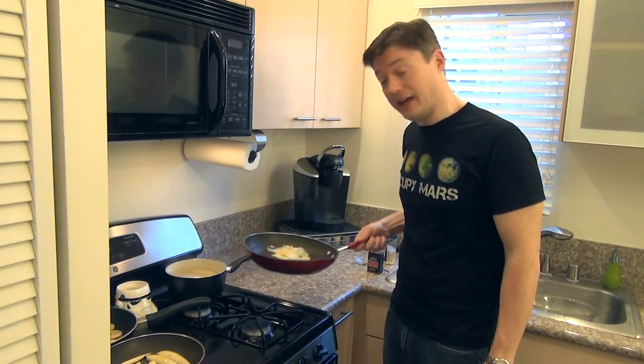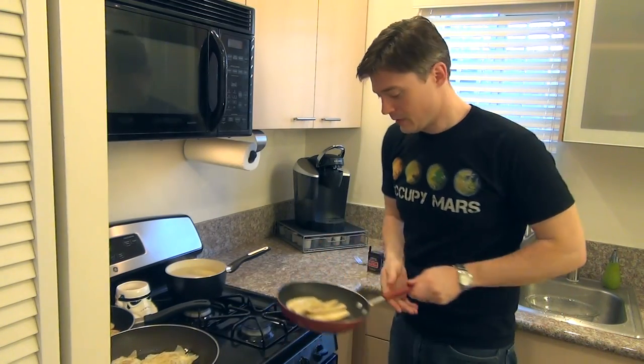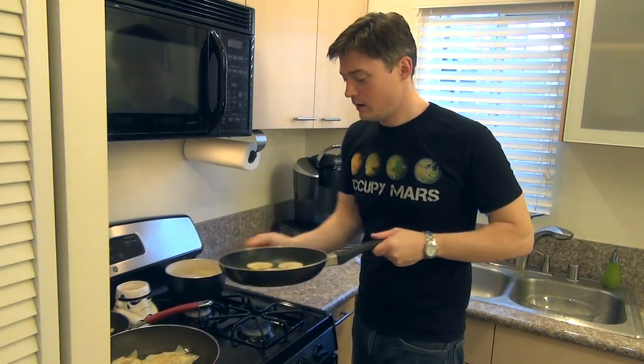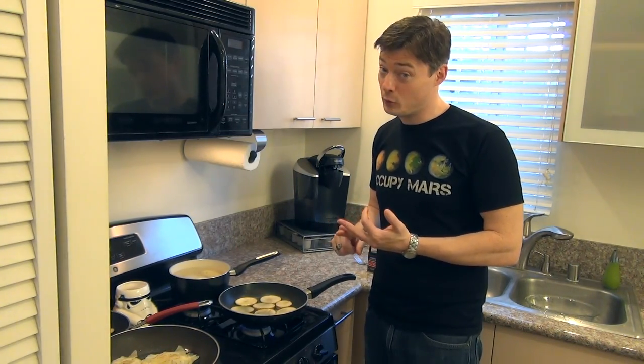So we got going on here our potato pancakes. We have our fries, and we're also working on our potato chips, boiled and mashed potatoes, and also potato soup.